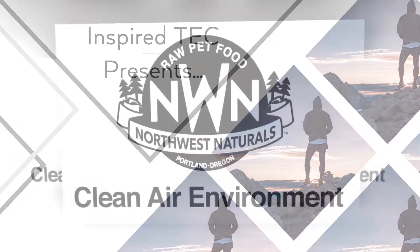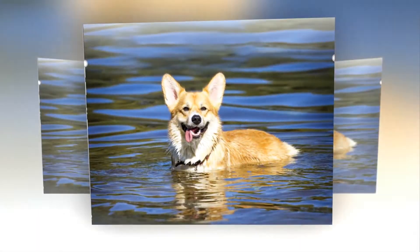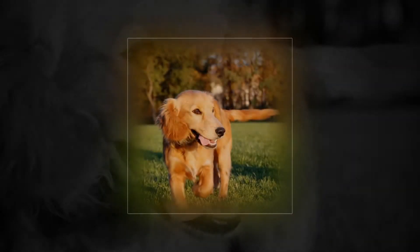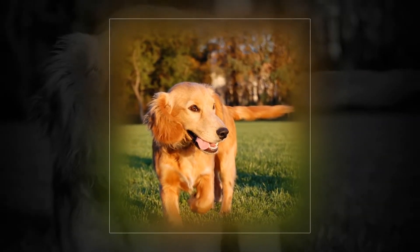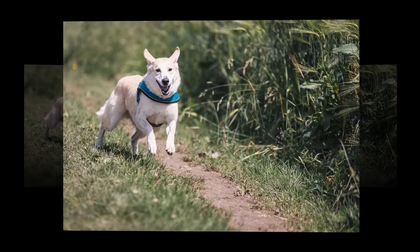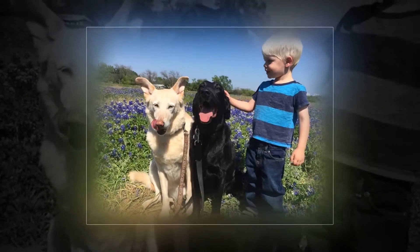Northwest Naturals' mission is to provide pet lovers the option of feeding their pets a health-enhancing, life-prolonging, easy-to-feed food that is carefully formulated based upon the most advanced science and principles of raw food diet preparation.